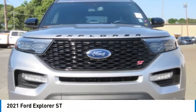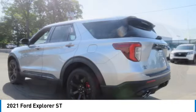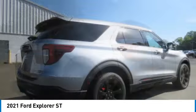Take a ride in the 2021 Explorer. You've got a lot of capabilities to call on in a Ford Explorer. Don't underestimate your choices.